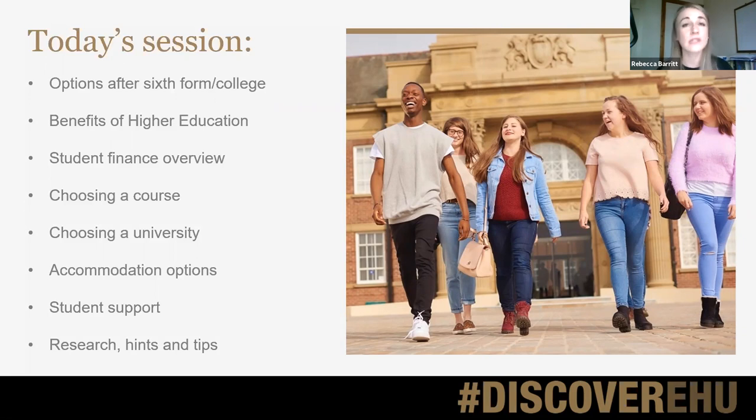We'll talk about the options that students have after leaving sixth form or college. It might not be higher education, but if it is, what are the benefits of going on to university? How can students choose the right course and the right university for them? We'll have a look at accommodation, what student support is available, and then we'll finish up with a few top tips.